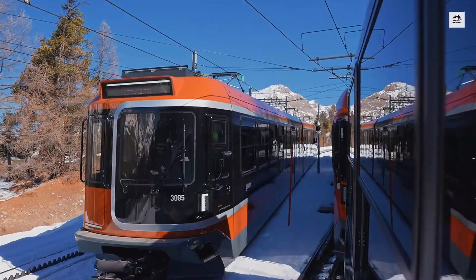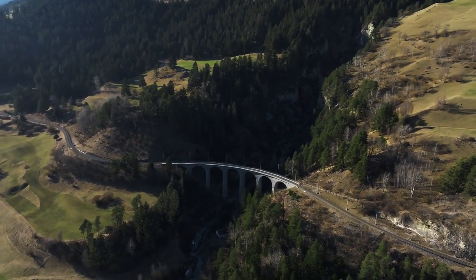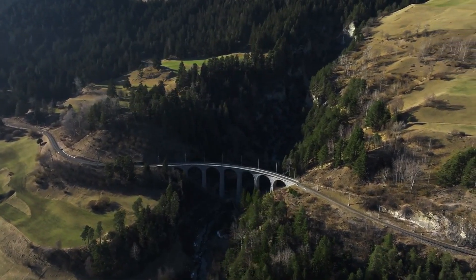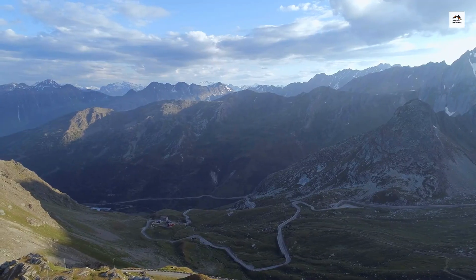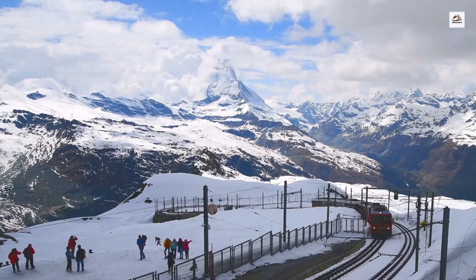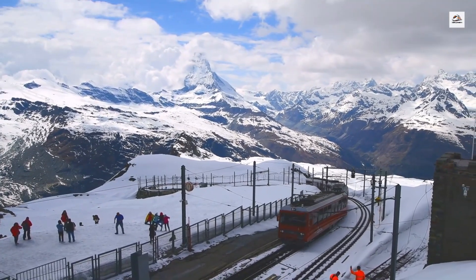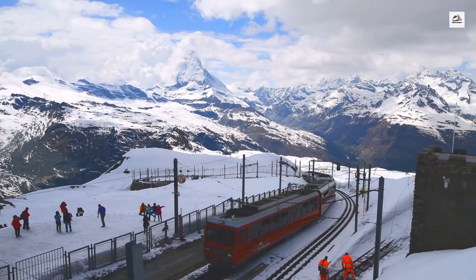The path of the Martigny to Chamonix train has historical significance in religious pilgrimages. Martigny has long been a stop for pilgrims heading to Rome via the Great Saint Bernard Pass. The train route passes near ancient pilgrimage paths, adding a spiritual dimension to the journey for those who are aware of its history.